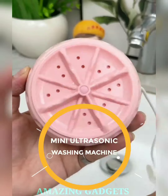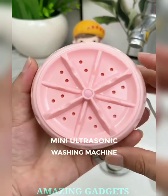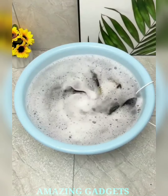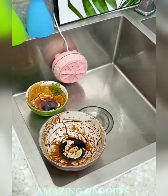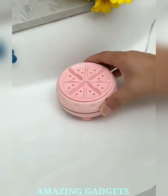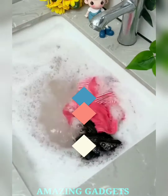Say goodbye to lugging laundry to the laundromat and hello to a mini powerhouse that's engaging, efficient, and designed to make your laundry days a breeze. Our mini design packs a punch, utilizing ultrasonic technology to remove dirt and stains, ensuring your clothes come out fresh and clean with every wash. Our machine is a space-saving wonder, perfect for small apartments, travel, or as a convenient addition to your laundry routine.